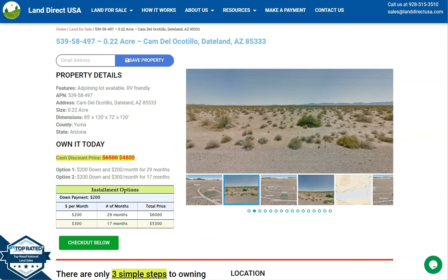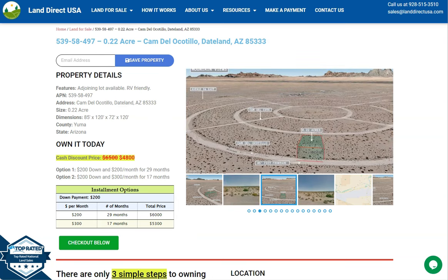We have a 0.22 acre lot. This is at Cam Del Ocotillo, Dateland, Arizona, and this is in Yuma County.